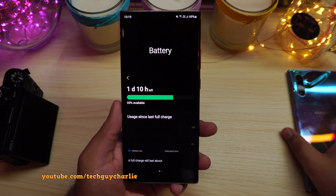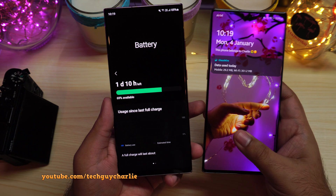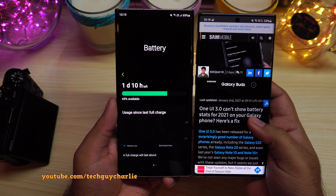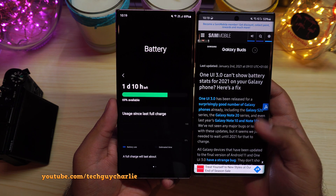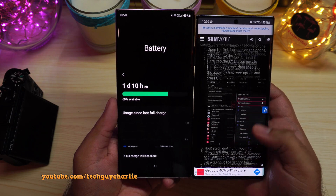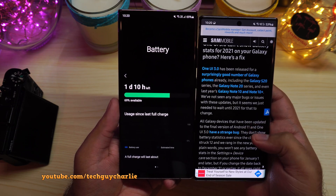This is actually a known bug, and sammobile.com posted a fix for this. Big shout out to sammobile.com for posting it. I'm going to show you exactly what you need to do to get the battery stats back up and running like normal.